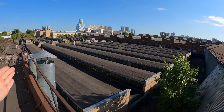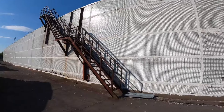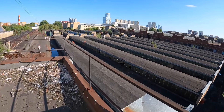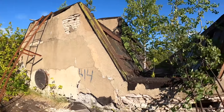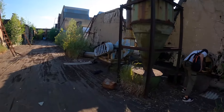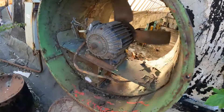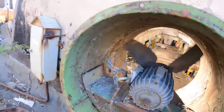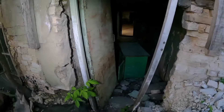Посмотрите — это всё идёт этот цех. Это город в городе. Мы сейчас находимся на крыше этого цеха. Сейчас мы туда спустимся, и я вам покажу эти невероятные масштабы. Ребята, мы до сих пор идём по этой территории — это до сих пор всё крыши этого огромного цеха. Вентиляция, смотрите. Вон там собственно и цех — там даже что-то осталось. Спешим туда. С крыши мы попадаем в цех.